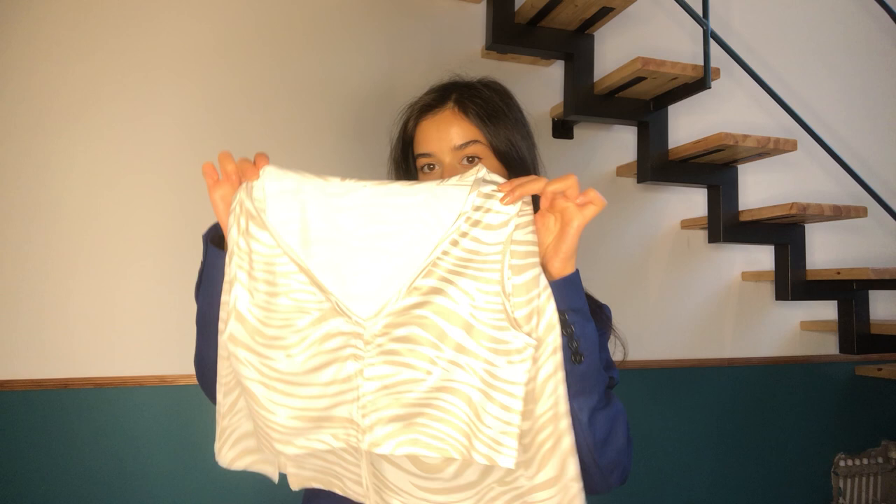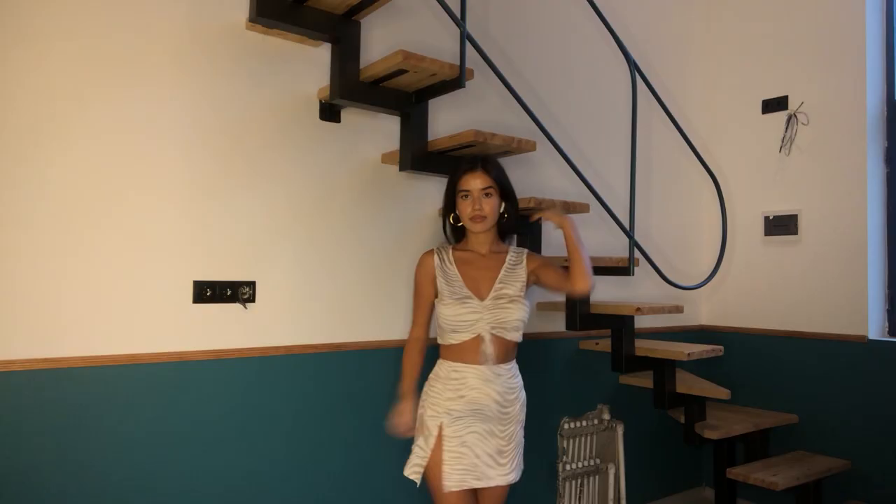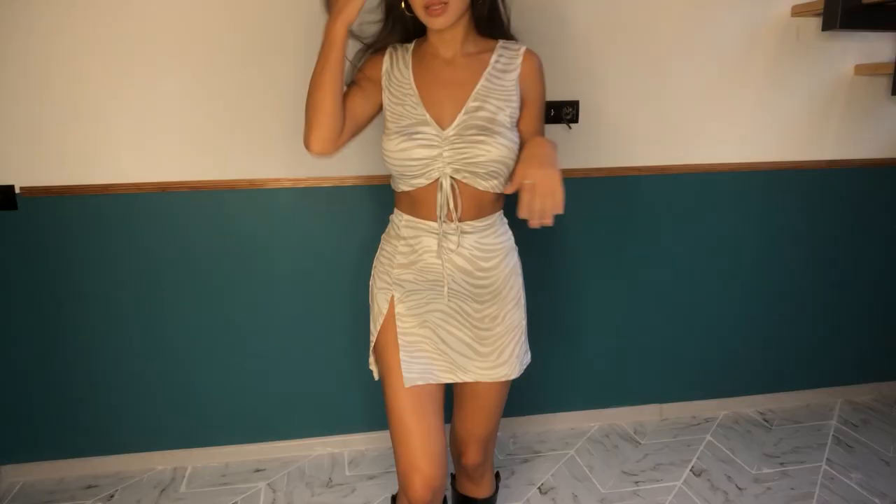This is the zebra print top and the skirt. This is in green — like really beautiful. This is the top and this is the skirt, and I think I'm gonna pair it with boots. This is when you try it on — I really love this look, this is it.